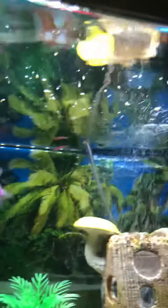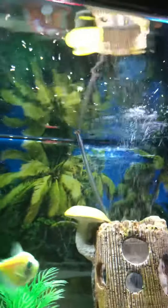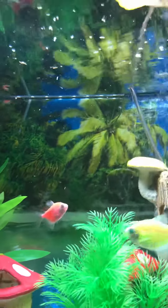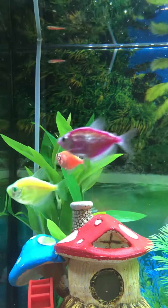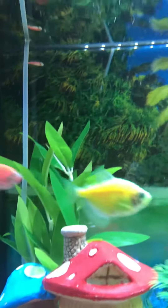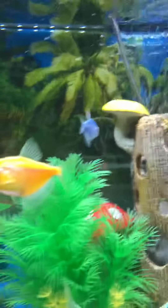Did you see that little tiny fish? That is so cute. My glowfish are very happy — yes, you can see they're really happy.